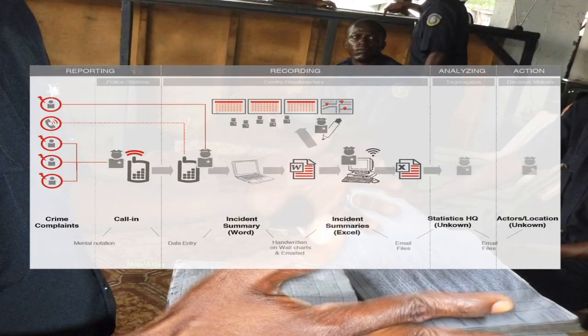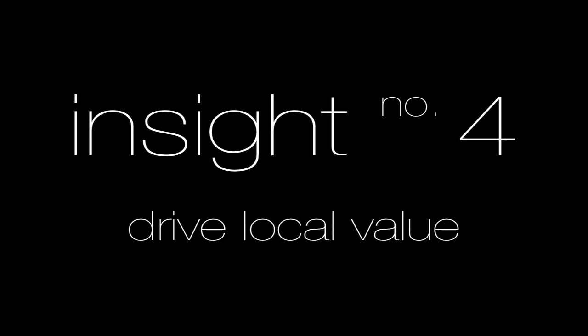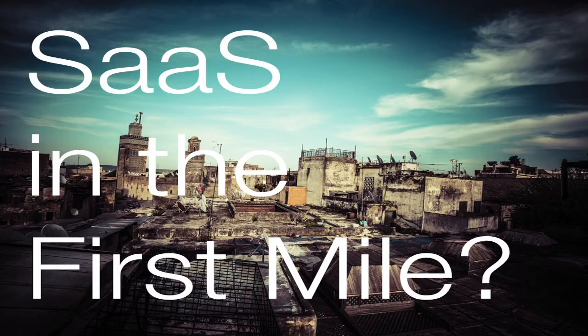This is why we've applied ethnography to be able to understand how information flows through different organizations — mapping that flow, but also why it flows in the way that it does. Why is it that person A pushes data to person B? But the big challenge I would push to you for the future is: how do you drive local value? It's not enough just to go and collect data for your use. How do you enable local organizations to use that information for themselves? This is the idea of software as a service in the first mile. In February of next year, we're going to be launching a new firm called First Mile Geo, focused on this specific challenge. If you're interested, send me a note. Thanks.